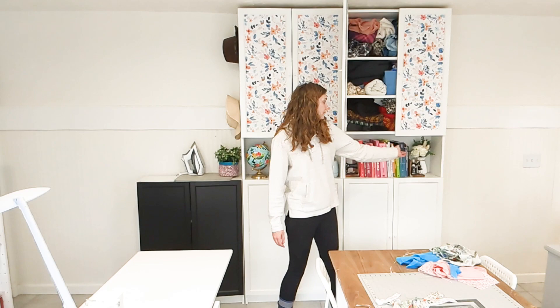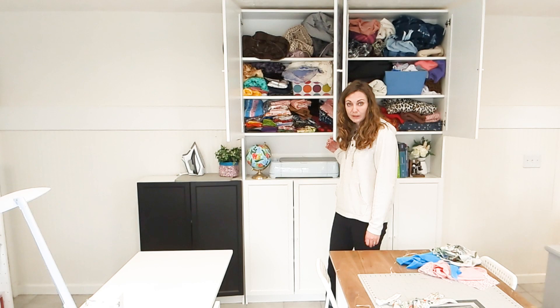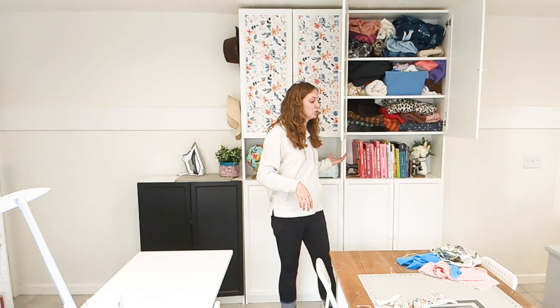I will show you this side first. In here, this is all of my knit fabric organized by type over here. This is all of my woven fabric organized by type, and I keep everything folded in here. I usually try to buy fabric per project instead of having just a bunch around because it makes me anxious.